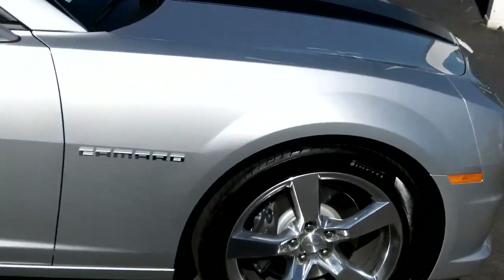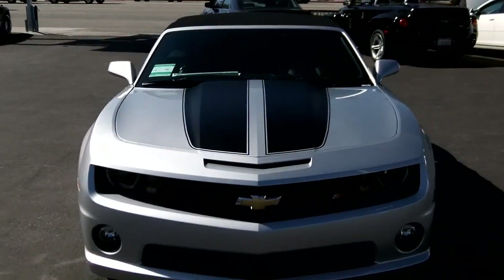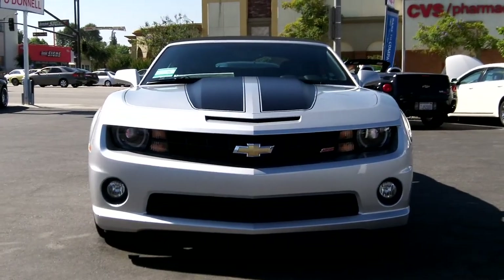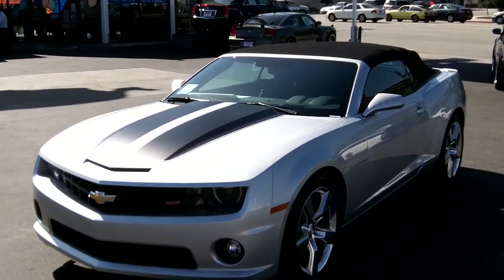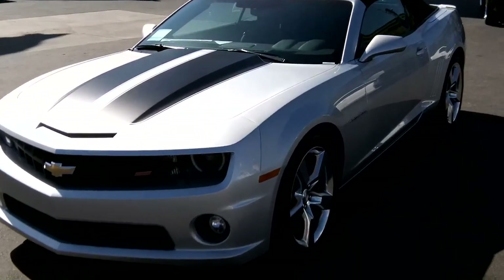Silver metallic paint — take a look at that in the sun. See that luster right there with the metallic on a sunny afternoon in Southern California. Once again, this is a 2SS. It's an automatic six-speed transmission and it's going to deliver 400 horsepower. This engine does have the black stripe package for a nice muscle car look.